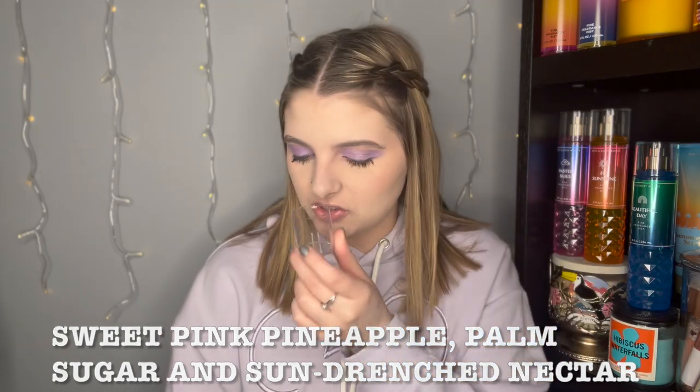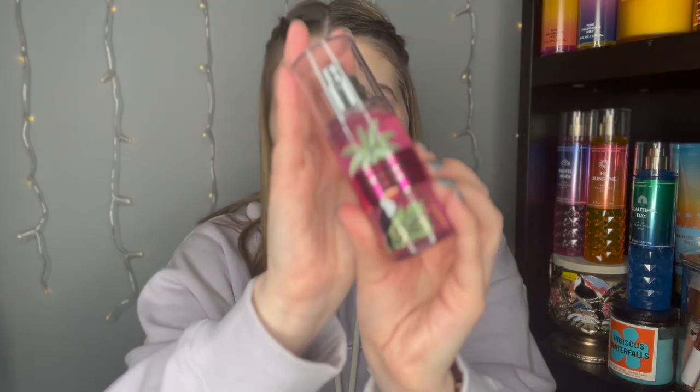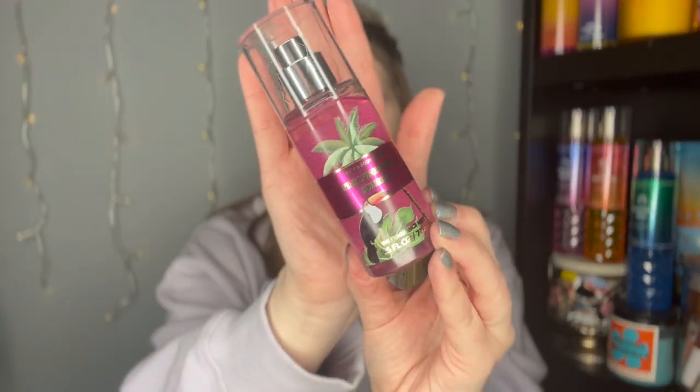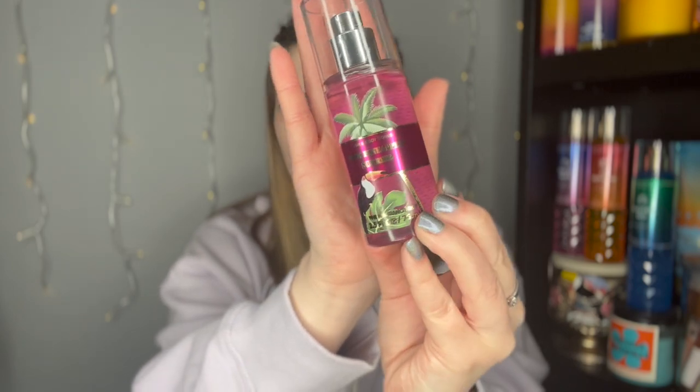I'll try to put the notes up on the screen for scents I don't have notes for. This is so good — it's definitely a super fruity, fresh pineapple. I love this. It's kind of like a candied pineapple, like a fresh candied pineapple. This scent is absolutely amazing, and I'm loving the tropical packaging.